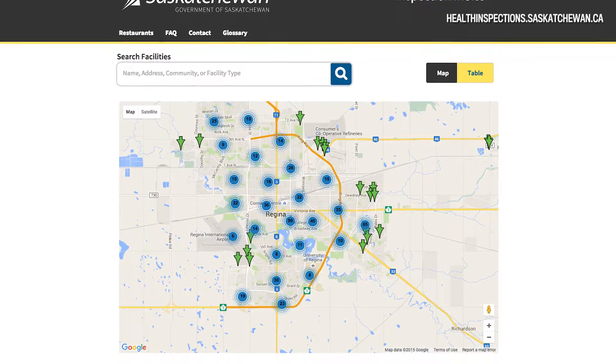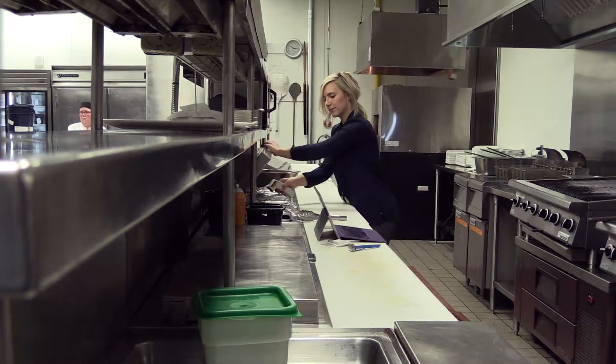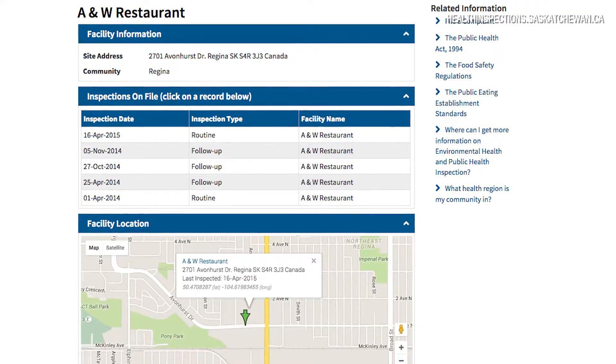So many times people don't know what goes on behind the kitchen doors. This is an opportunity to find out what's happening back there through viewing inspection reports that have been conducted. Restaurant-type facilities range from your restaurant to hospital kitchens, to caterers, to food vendors at a special event, and hot dog carts and so on.